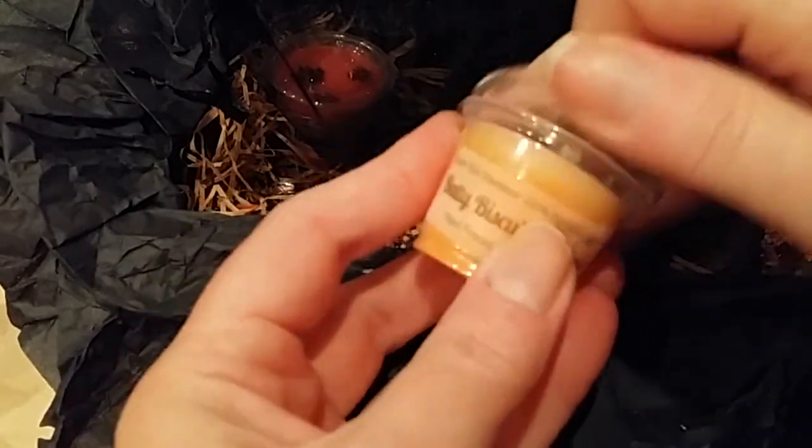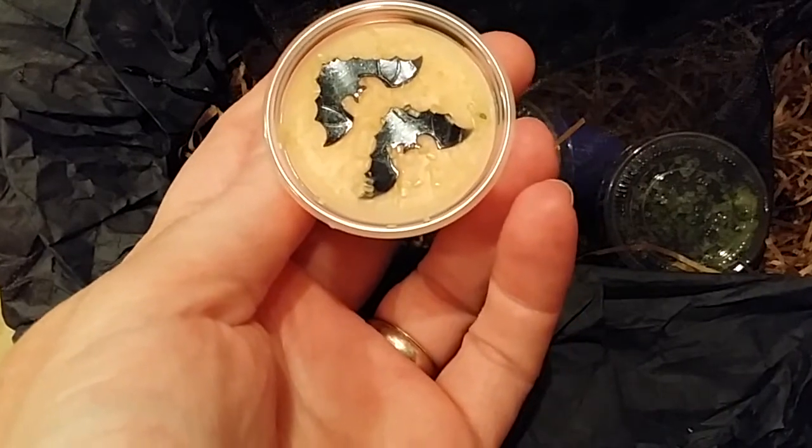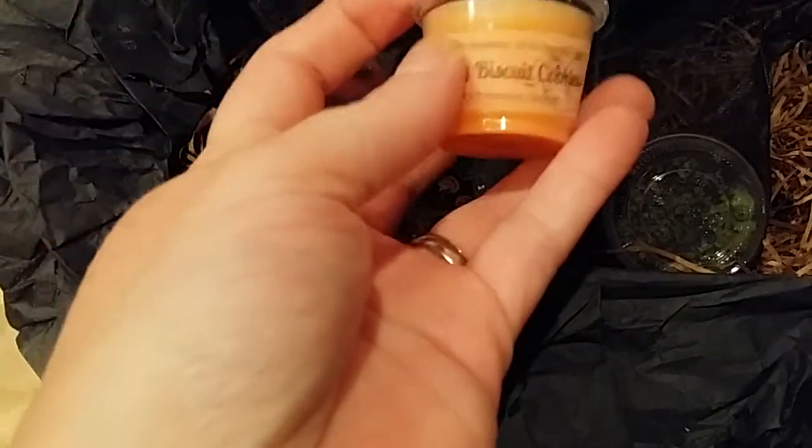Batty Biscuit Cookies — oh, I can smell it from here. Pumpkin walnut biscotti dipped in melted white chocolate. I am getting that chocolate scent. So that is Batty Biscuit Cookies.